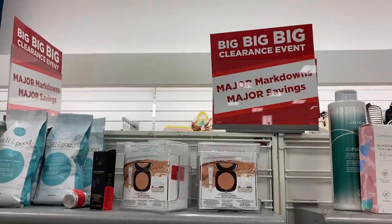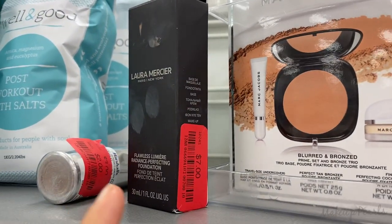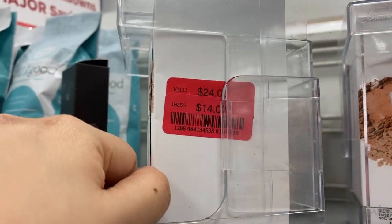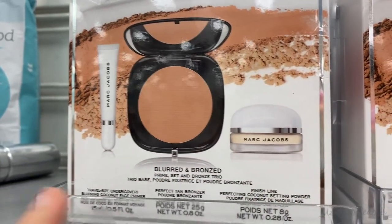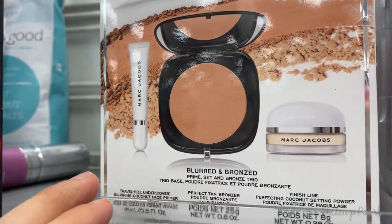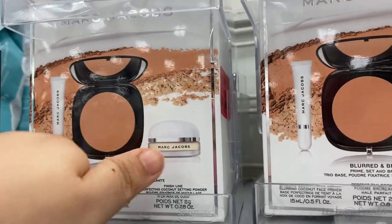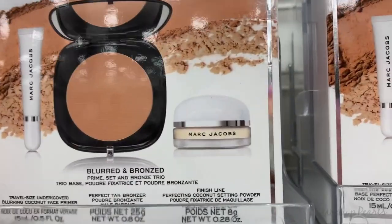Clearance is on fire though — let me show you guys what I found. Laura Mercier foundation going for $7, and then I found this on clearance for $14. You get the bronzer, you get the finish line powder, and you also get the mini travel size blurring coconut face primer. I love this primer.